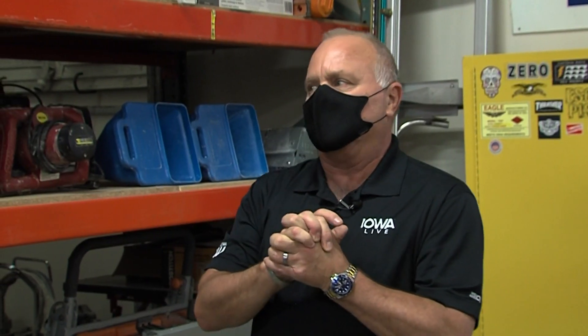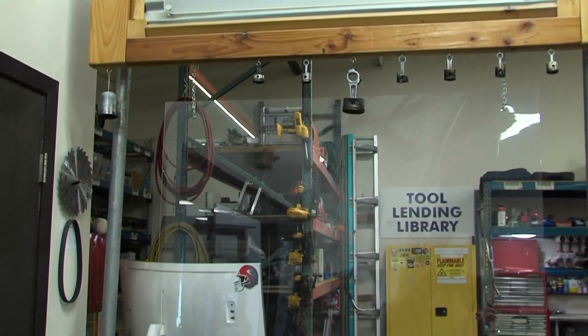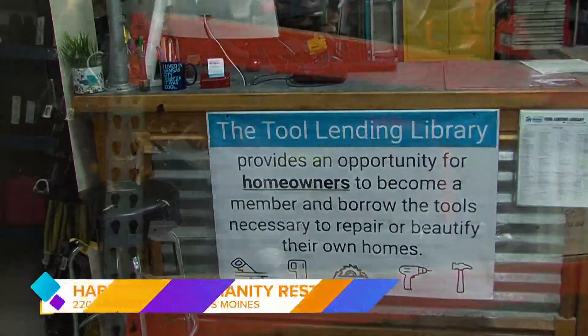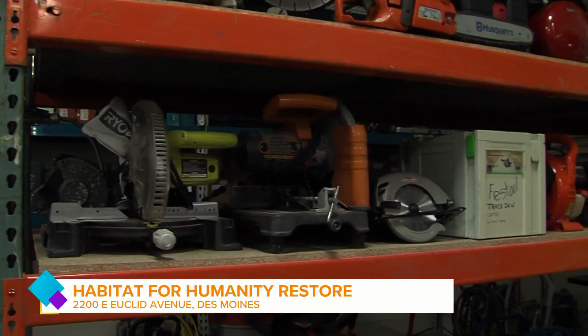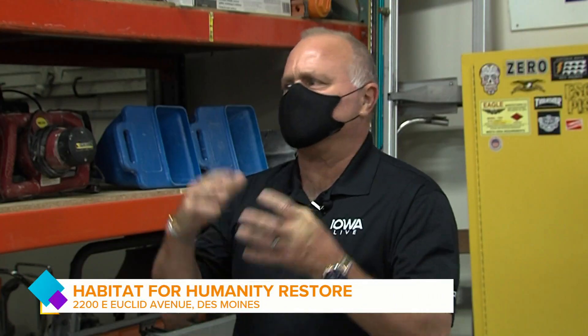We're going to talk about something you might not know they have to offer: tools and a lending library. Dana, tell us about what's going on here at the Greater Des Moines Habitat for Humanity ReStore. So we're the tool library at Habitat for Humanity — we're all about affordable home ownership, and the tool library fits right alongside that. We have a number of tools that low-income homeowners can check out and use to fix up or maintain their home.